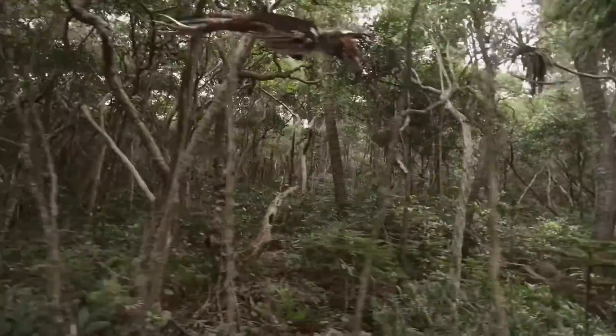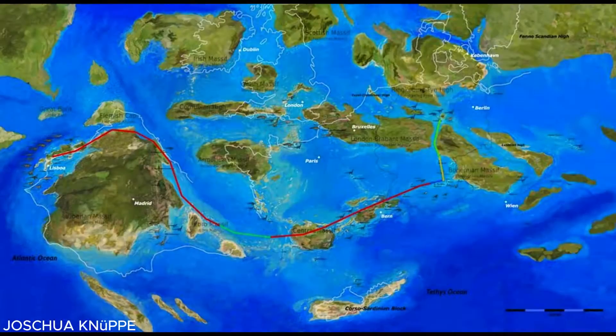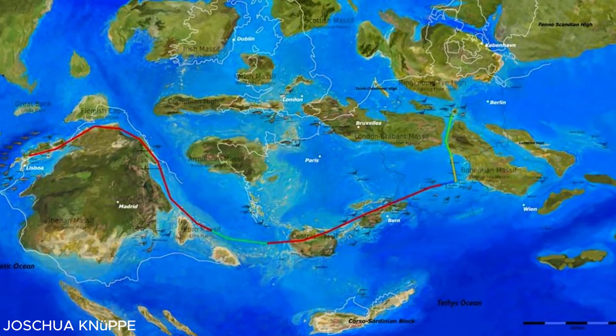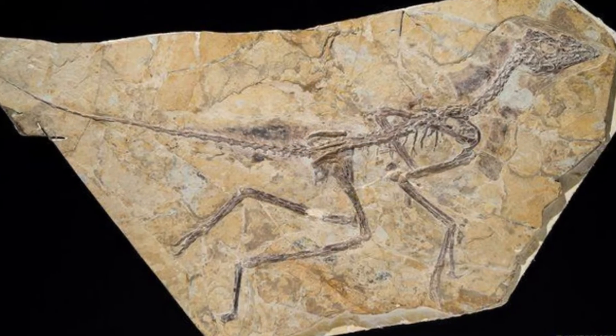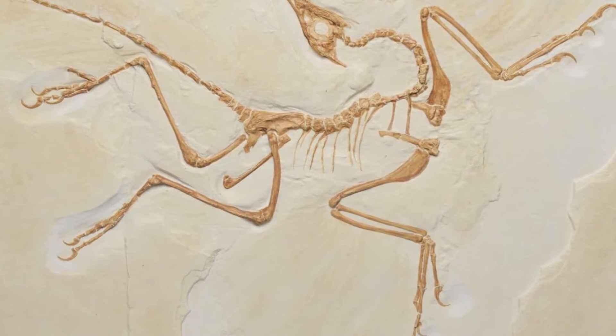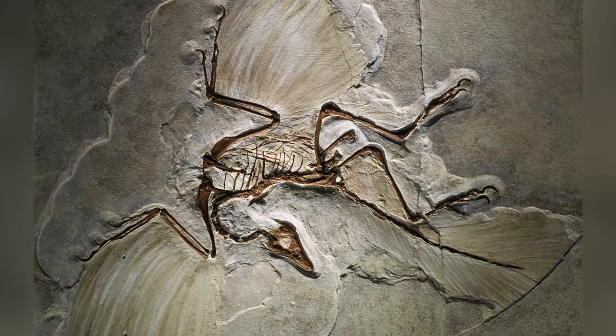Archaeopteryx, or the famous dino bird, was a small dinosaur that looked a lot like a bird. It lived in Europe 150 million years ago, during the late Jurassic period. When people found the first Archaeopteryx fossil in Germany in 1861, they were really confused. Birds weren't supposed to exist that far back in time. Some even thought the fossil might be an angel.